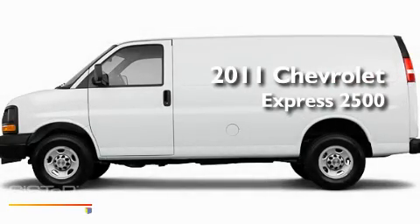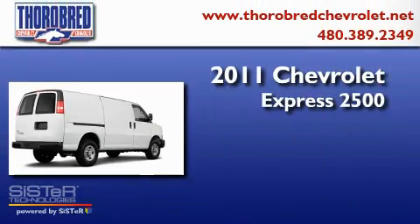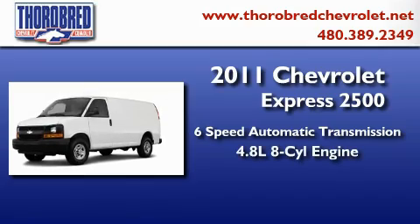This is a brand new 2011 Chevrolet Express 2500. This van has a 6-speed automatic transmission and a 4.8 liter V8.